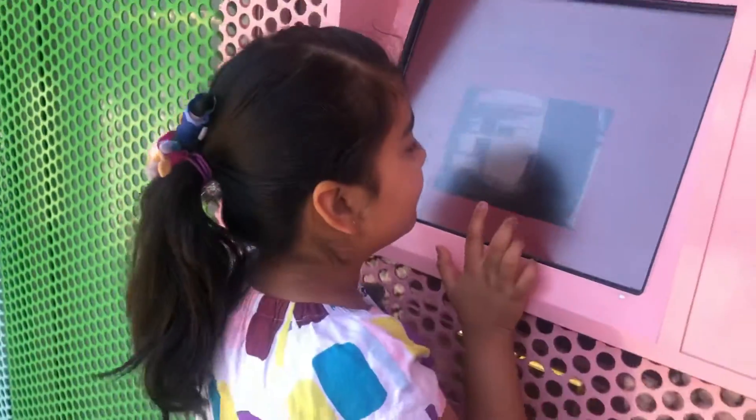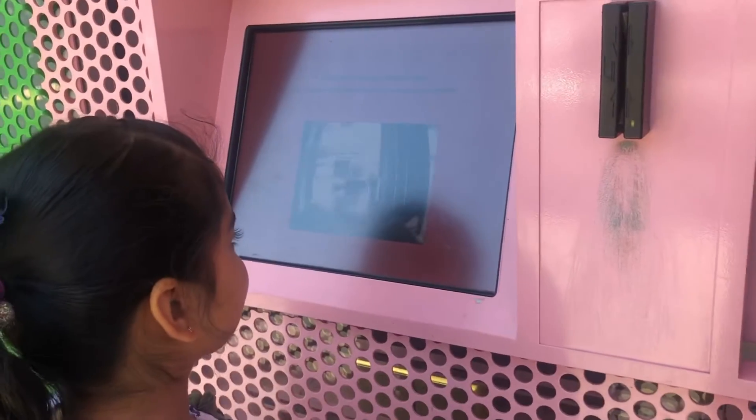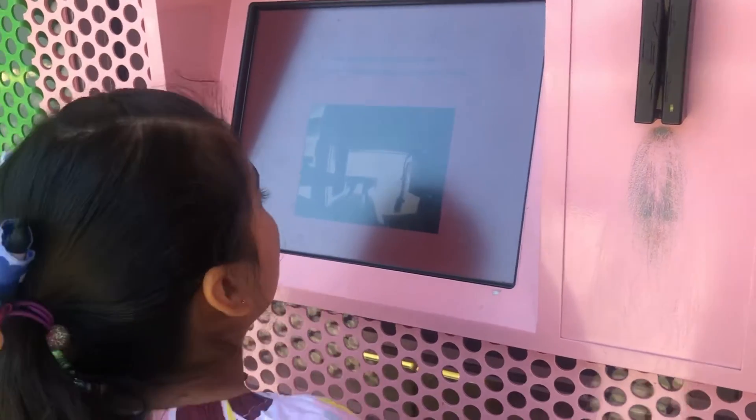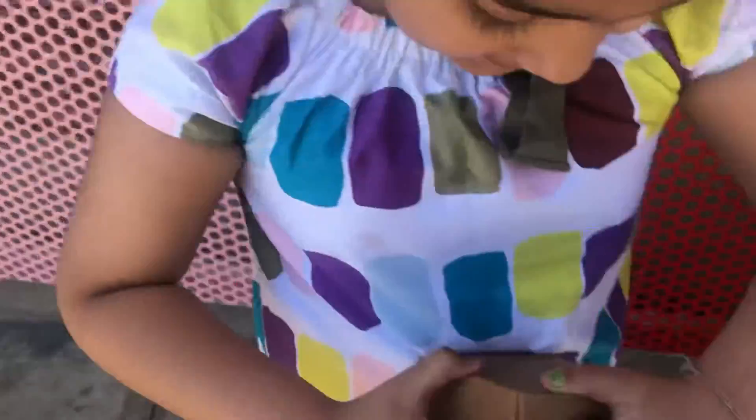I think so. I don't know. Oh, this is in the game. So, we got this one. Let's open this and see how it looks.